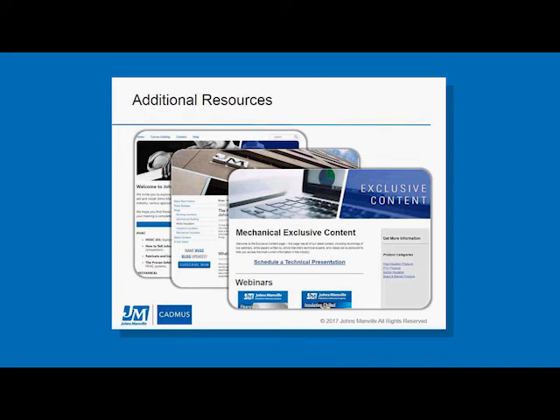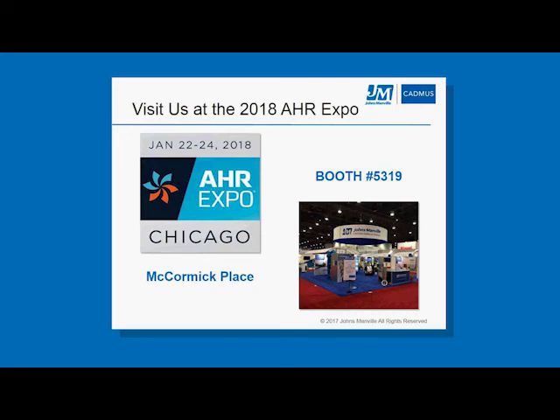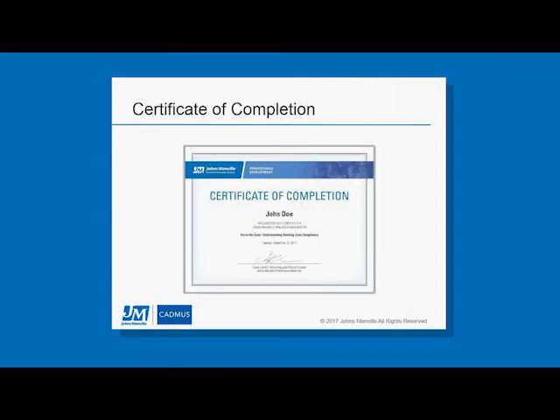We will be at the AHR Expo in 2018 in Chicago at booth 5319 — we'd love for you to stop by, watch live duct wrap demonstrations, and check out what our products look like when installed. We will also be sending out a certificate of completion to everyone who attended today's webinar. With that, let's dive into a couple of questions.